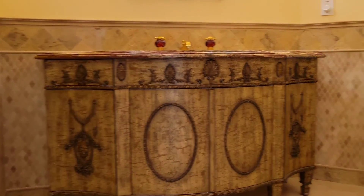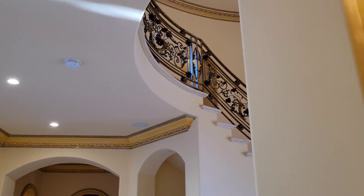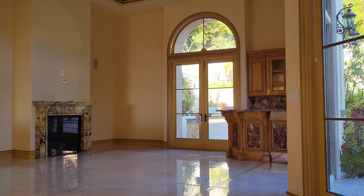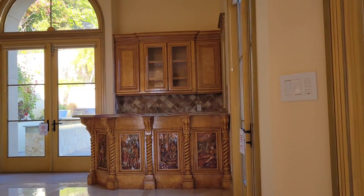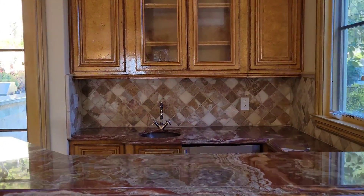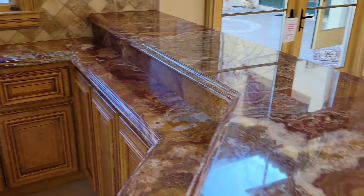Another bedroom — unique bedrooms. And the oversized, extra large family room with the wet bar and the fireplace.